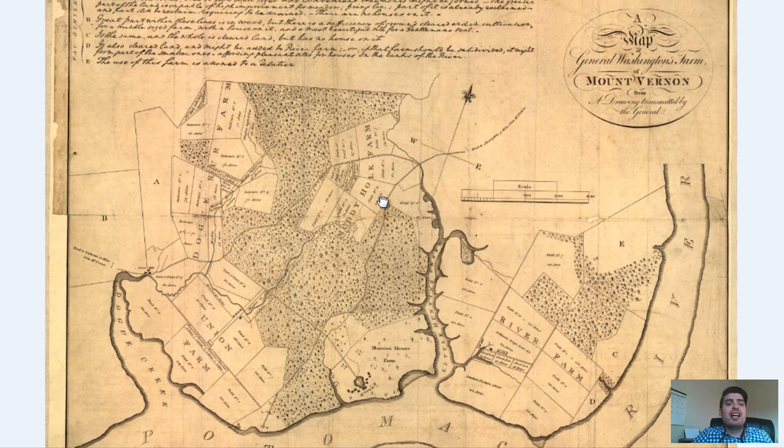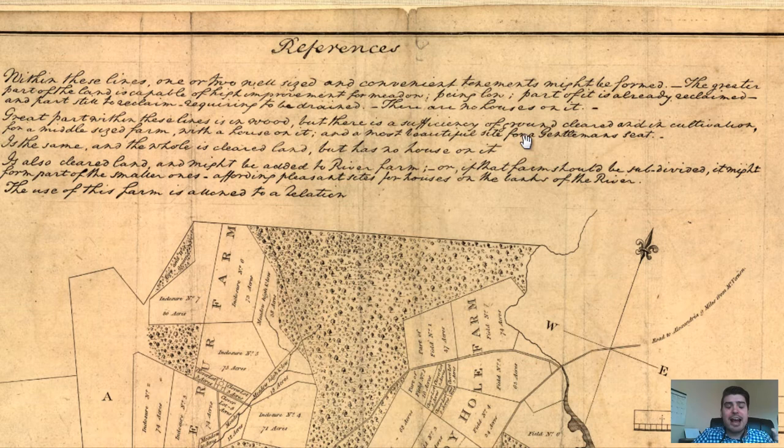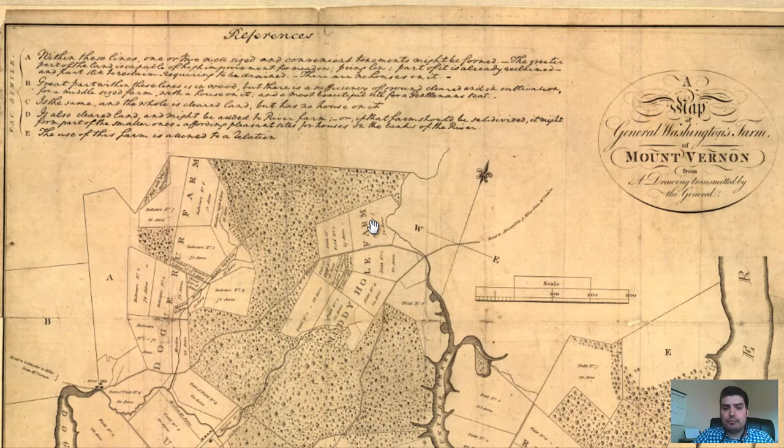This map gets even more special. You see these reference points — E, C, D, A, B — and the text written right here. Some of it is extremely hard to read, but this is information pertaining to the land, handwritten by George Washington. This is his handwriting right here. Very, very special.